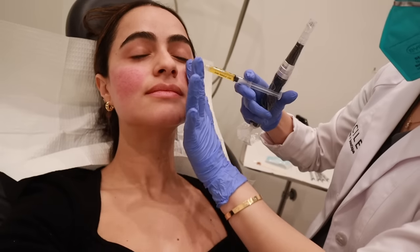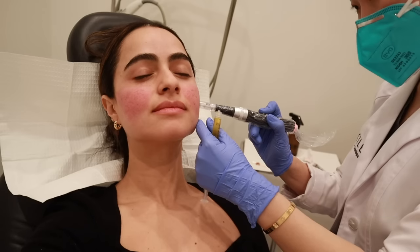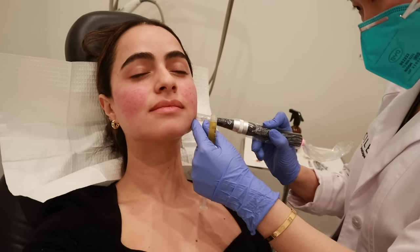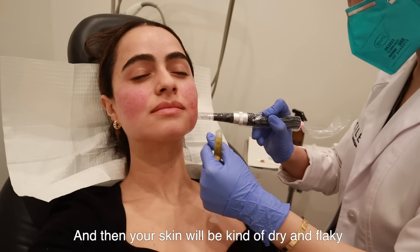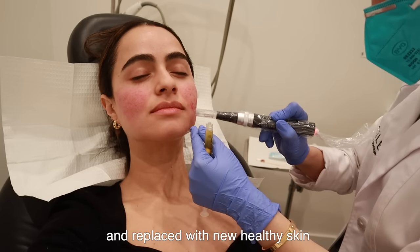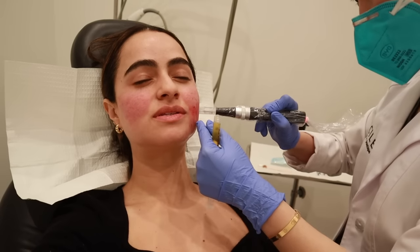I've got some serious redness going on — like potent blush! It'll be a little red and solid for today. So skin will be kind of dry and flaky for a few days after that as the old skin is being shed and replaced with new healthy skin. It literally feels so good!